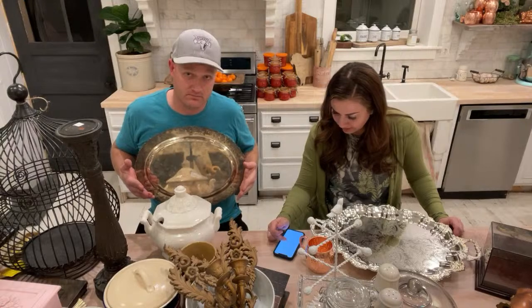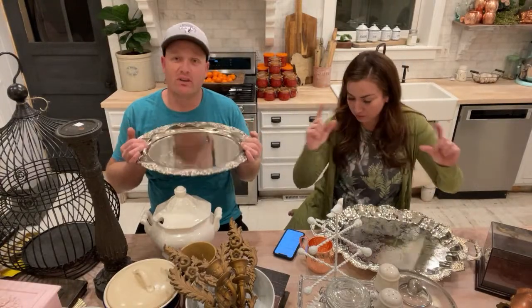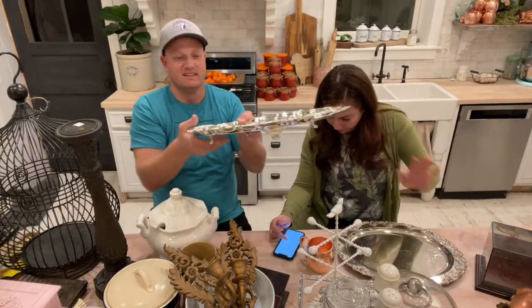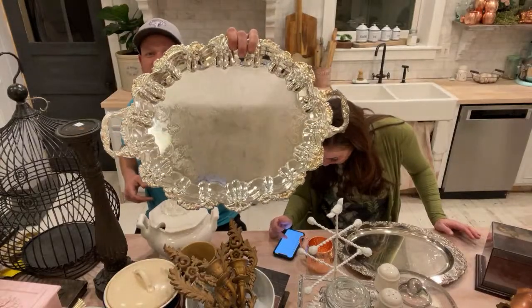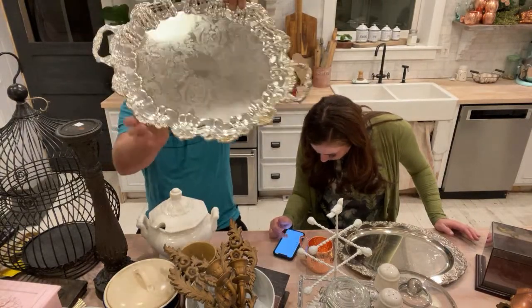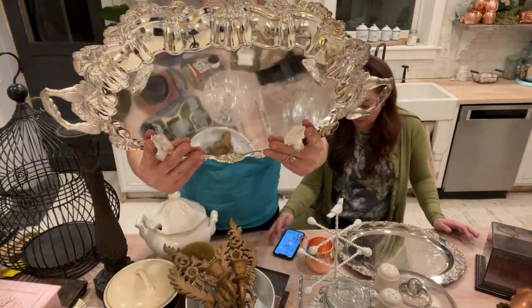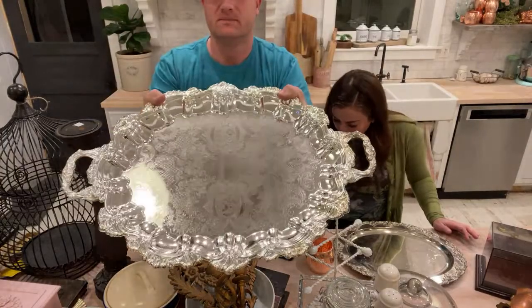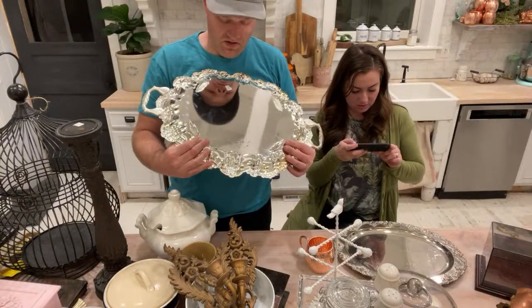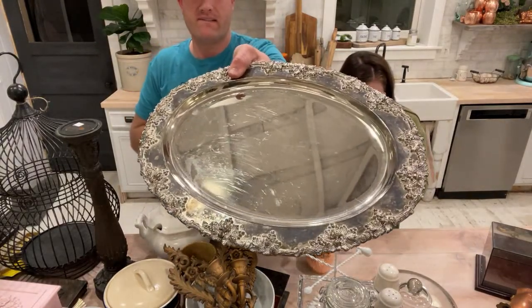We're going to tell you what we bought it for in case you're fellow thrifters or junkers, then we'll tell you what we're going to sell it for — and if you'd like to purchase it, jrvhome.com. This one's like a mirror finish, silver plated — International Silver Company on the back. This one has feet and is $28.95. That one was $10, listing without feet for $19.95.